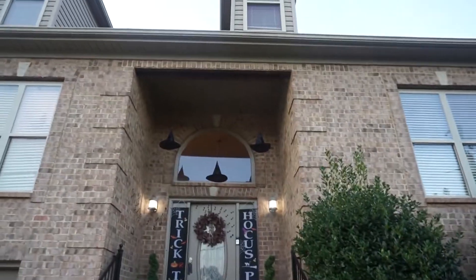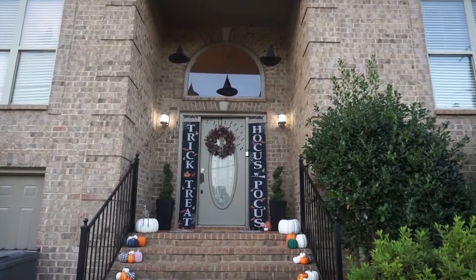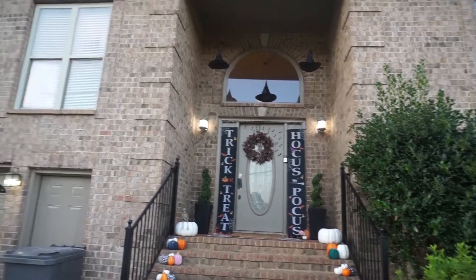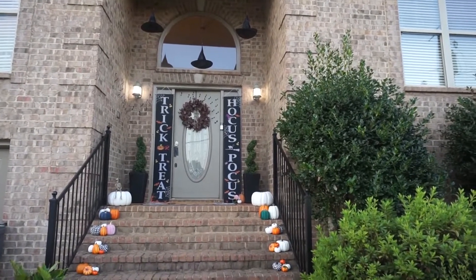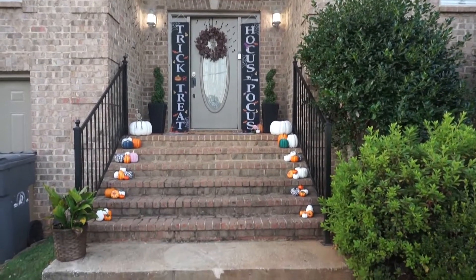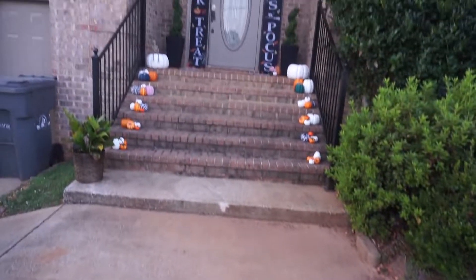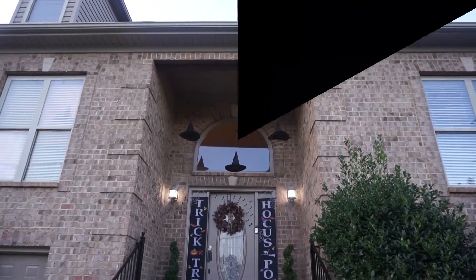I hope you enjoyed this little Halloween slash fall tour of my new home. If you like this video please give me a thumbs up — you can share it. If you're not subscribed please hit that subscribe button and be part of our Lashes Tony XO family. We would love to have you here. Alright guys, hope you enjoyed this. Bye! Happy Halloween!